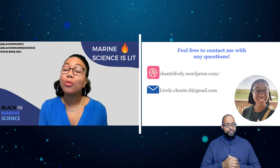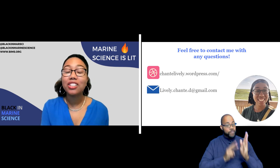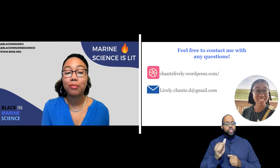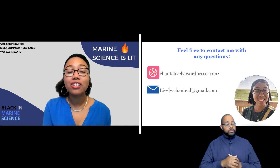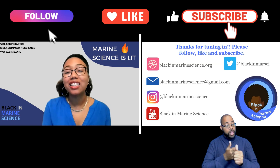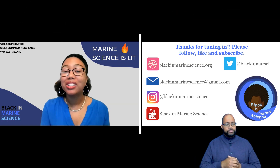Thanks so much for watching this Ben's Bites on Georgia's rivers. I hope you enjoyed these videos and got to learn about the amazingness of Georgia ecosystems. Once again I am Shantae Lively — feel free to check out my website or reach out to me by email. Please follow, like, and subscribe to Black and Marine Science on all their social media channels, and we'll see you soon.